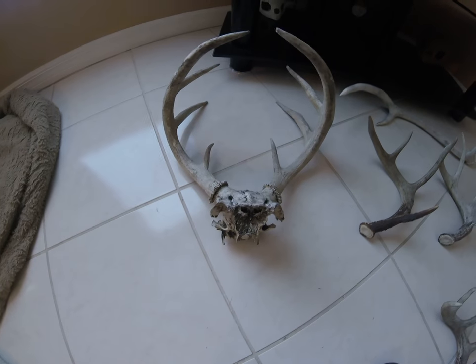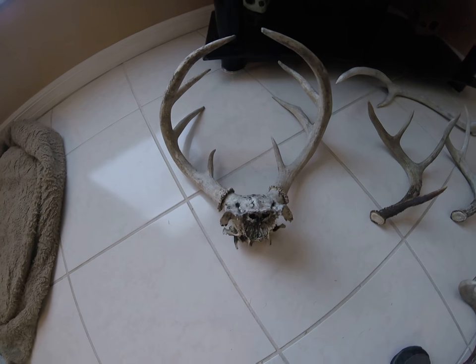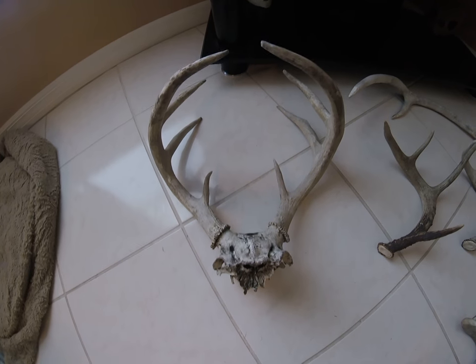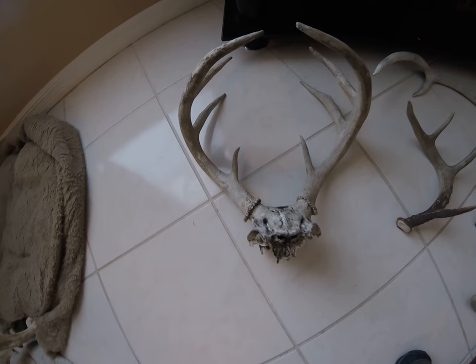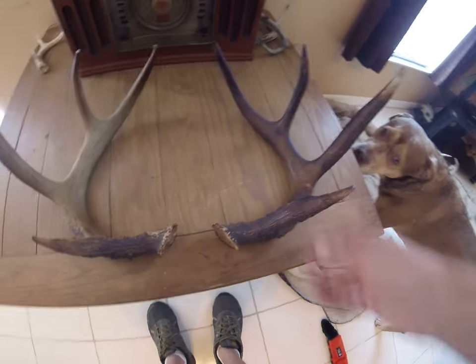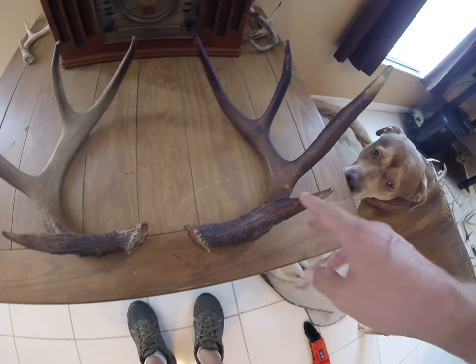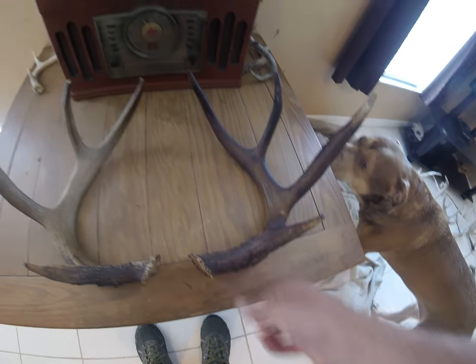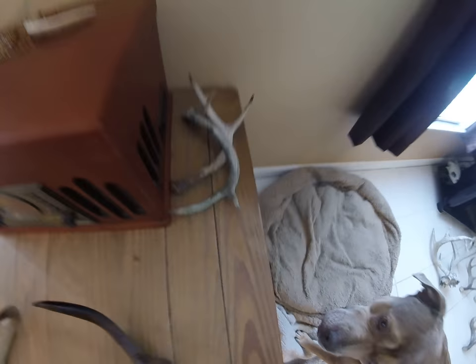This one I found south of Miko Road. He's a shooter — he'd catch a bullet for me. And then my favorite sheds are these two that I found after a prescribed fire. It's probably one of the nicest deer you'll shoot in Florida. A couple little good guys there.